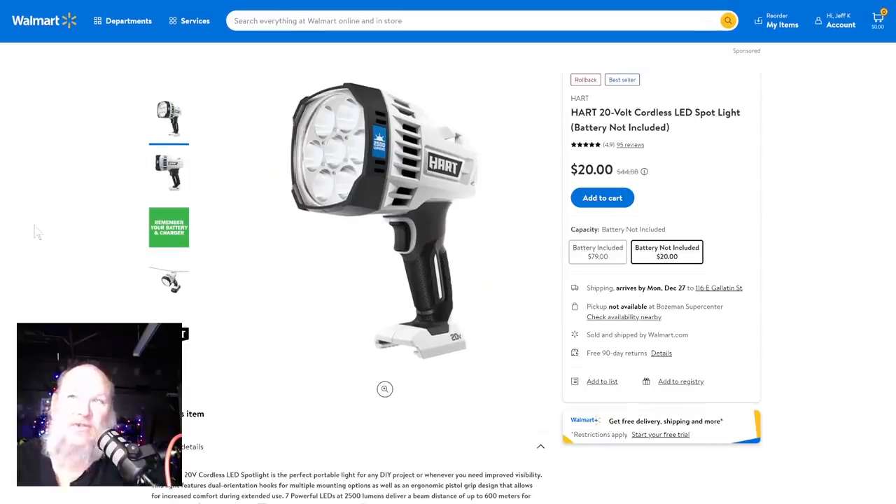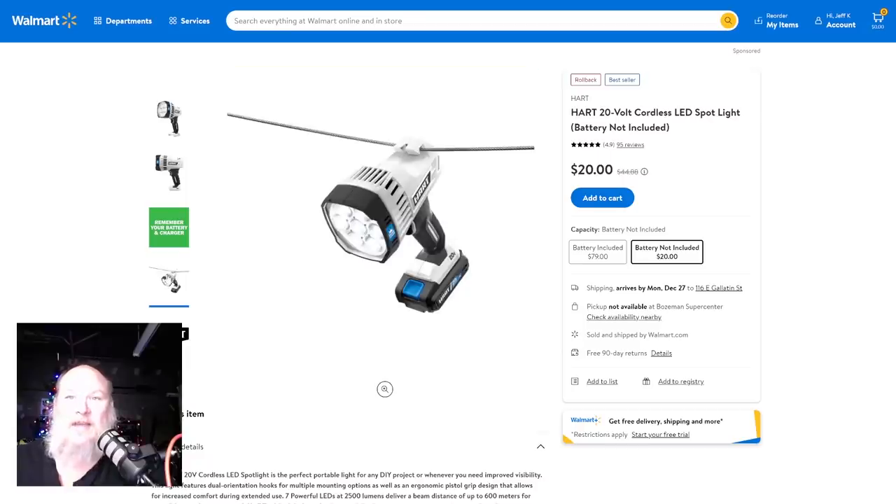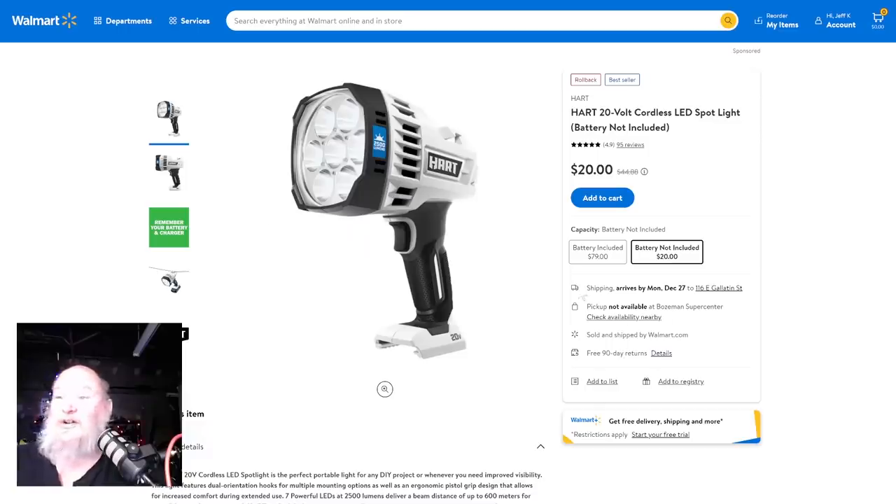Also, we've talked about this one before — this is a Hart rollback, but a bestseller. Tool only, no charger, no battery — it is the seven LED spotlight, 2500-lumen spotlight. It's got a little hook on it so you can hang it. You can order right now online for $20. Shipping arrives by Monday, December 27th. Good luck right now finding anything that's going to get there by Christmas — if you want it by Christmas, you're going to have to go in-store.